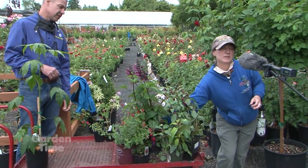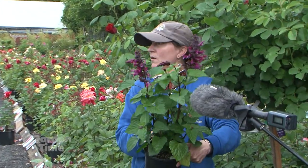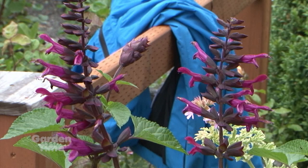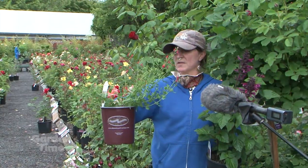We also have some salvias. I am a sucker for salvias — every single one I want to take home. There are thousands of them, it's such a huge genus. People ask where the salvias are and it's like, what kind? This annual one is called Rockin' Fuchsia — they bloom till frost so they're just powerhouses, and they attract hummingbirds like crazy.